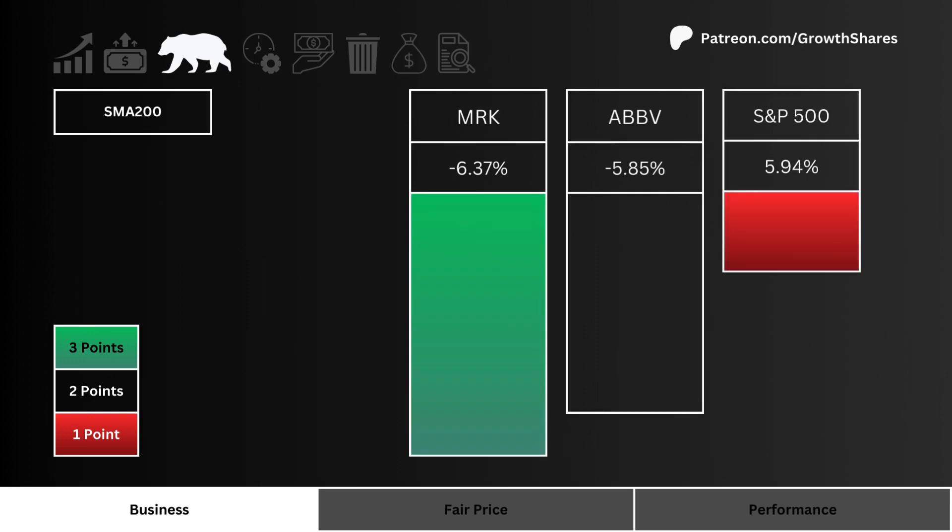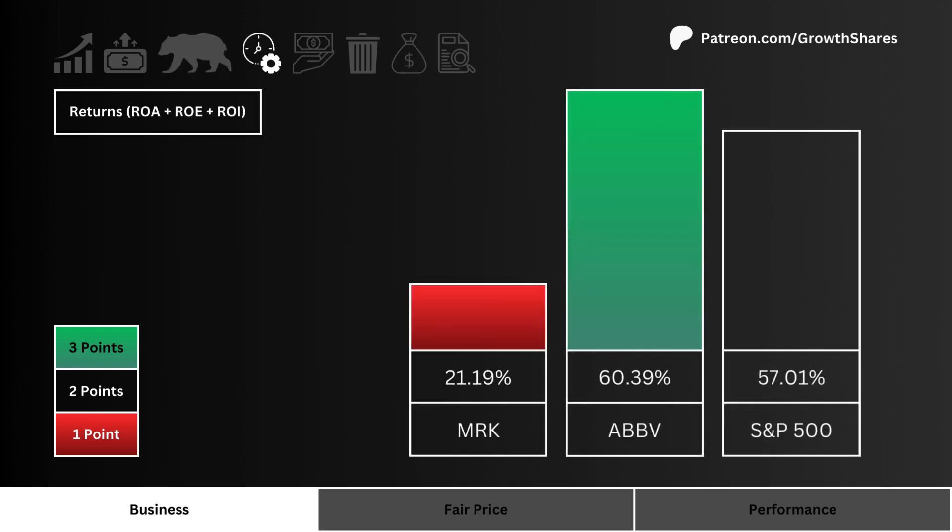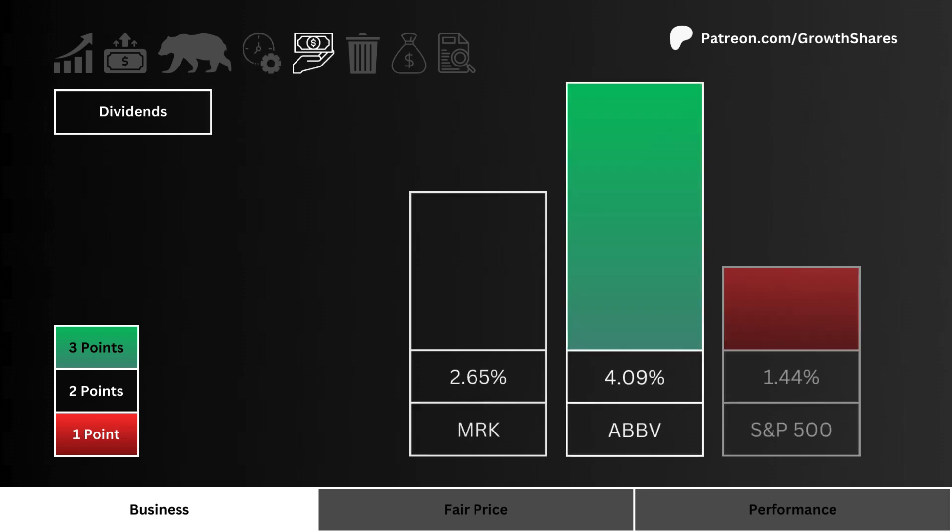Let's then look at the 200-day simple moving average — which stock is trading lower than its SMA 200 the most? More points are given to the lower SMA 200 stock. Next, let's look at returns — which stock is using its combined assets, cash, and investments most efficiently? More points are awarded to the more efficient stock.